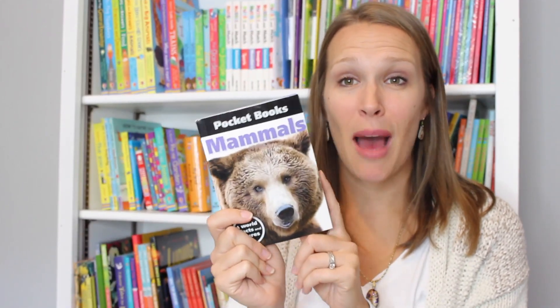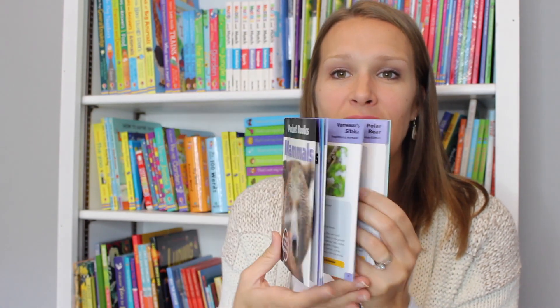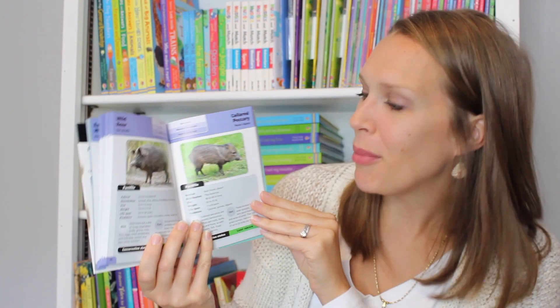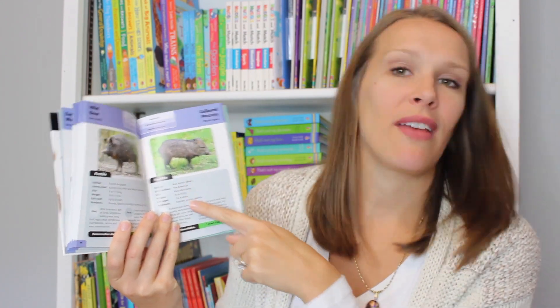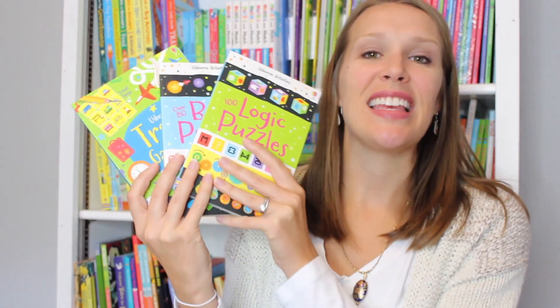Another great $4.99 option are our pocket books. These come with a hundred different animals, places, or bugs depending on the book you buy. It gives a picture of where they live, what they eat, and some fun facts about them. We have six different topics in our pocket books.